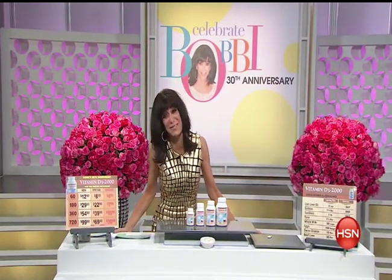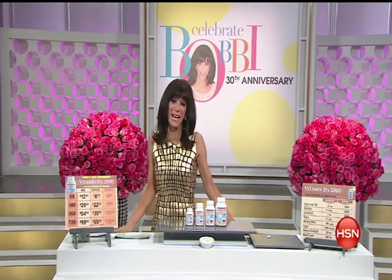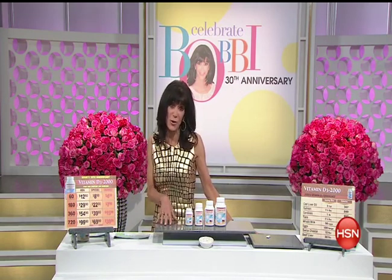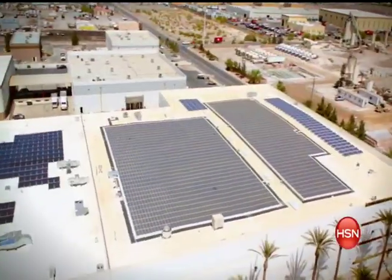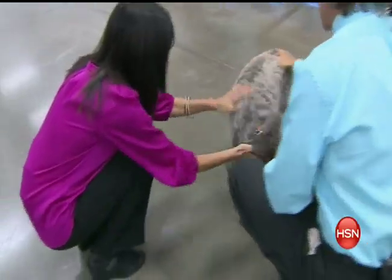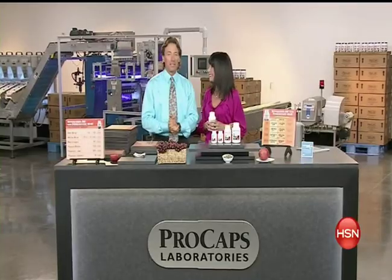Thank you for being here. I never ever took a supplement before I met Andrew Lessman. Having the opportunity to spend time with Andrew over the years has been such a pleasure — I swear all of his amazing supplements are the world's finest, made in Andrew's state-of-the-art facility, Pro Caps Laboratories in Henderson, Nevada. I owe my amazing health to Andrew and to Mother Nature.